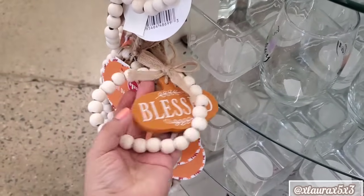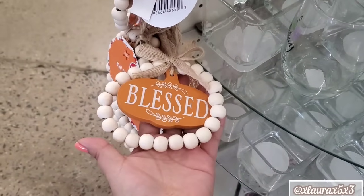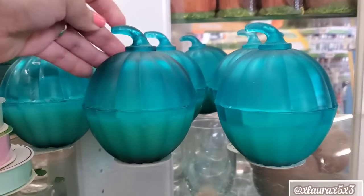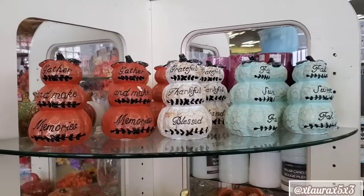This is such a pretty color. They chose 'Blessed.' Then I also found these that are actually candles. What do you guys think about the blue color?